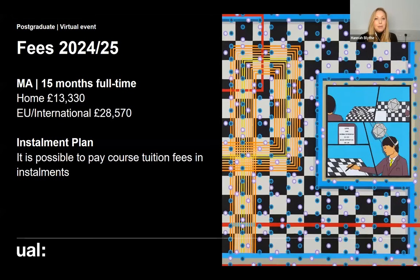Fees for next academic year: the MA is 15 months full-time. For home fee payers the fee is £13,330, and if you're an EU or international fee payer it's £28,570. It is possible to pay your tuition fees in instalments rather than one lump sum at the beginning of the course — you pay a fee upon enrolment and then the rest of the instalments are taken throughout the time that you're studying.